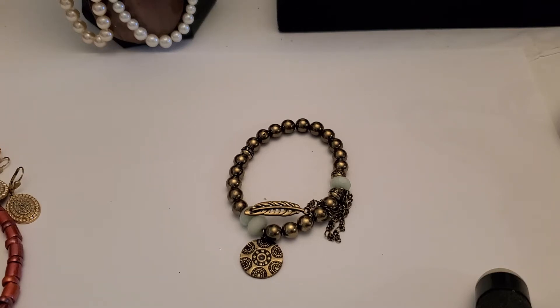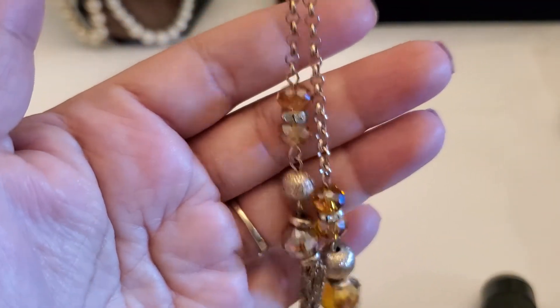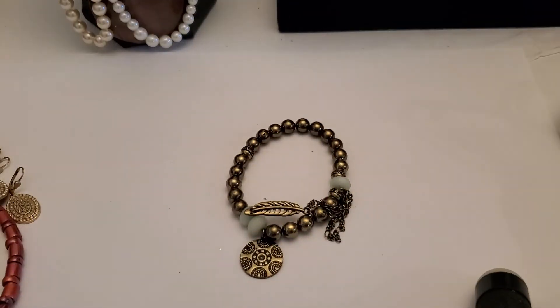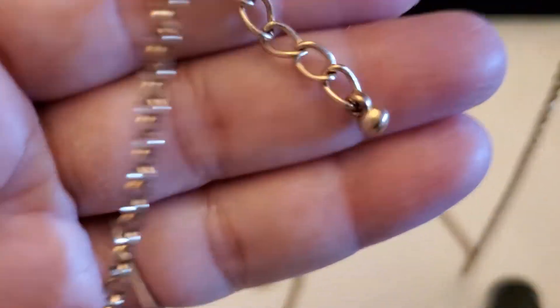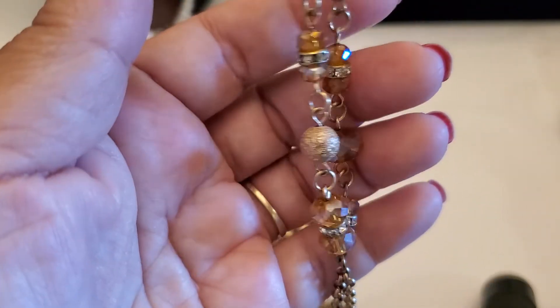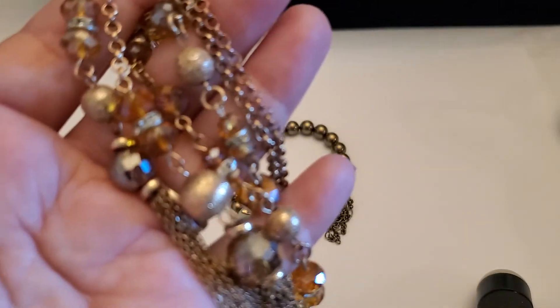And then this one is just a tassel — look at this — with the bead. A tassel necklace with a lobster clasp right here and an extender. This one will be a dollar if anybody wants this one.